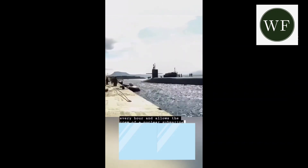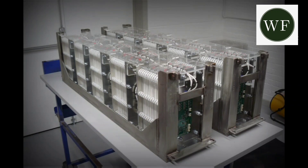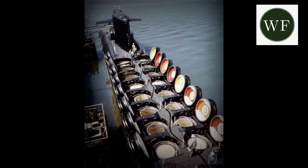South Korea subsequently took the same path. The KSS-3 Batch-2 submarines are also planned to be equipped with lithium-ion batteries. Last year it was reported that Korean shipbuilders would offer the Indian Navy an upgraded version based on the KSS-3 program for the P-75I submarine building program.